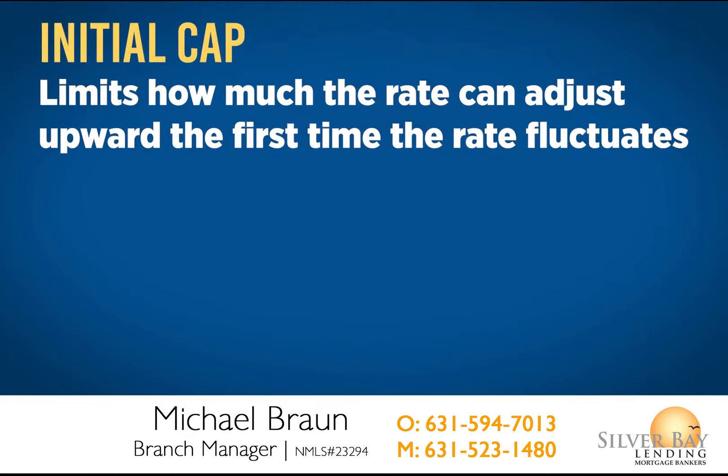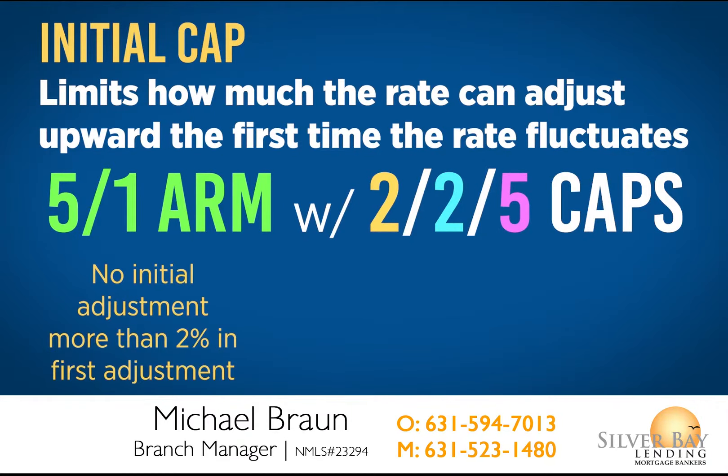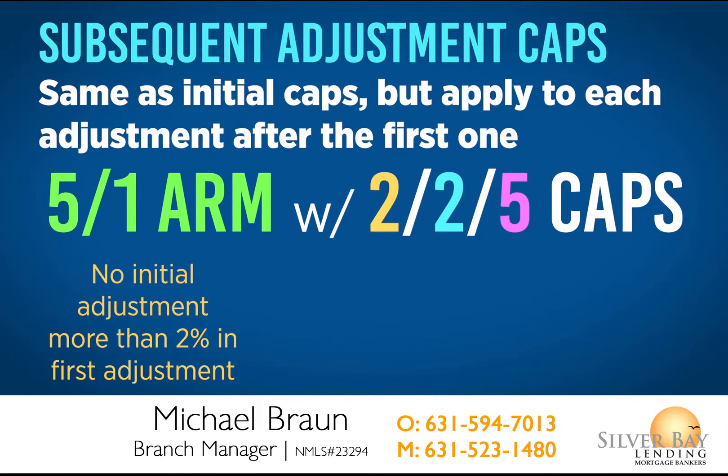The initial cap limits how much the rate can adjust upward the first time the rate fluctuates. For example, a 5-1 ARM loan with 2-2-5 caps won't see an initial adjustment of more than 2% in the first adjustment. Subsequent adjustment caps function the same way as the initial cap, but apply to each adjustment after the first one.